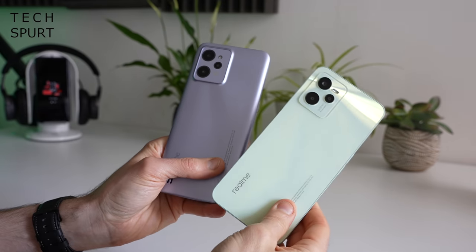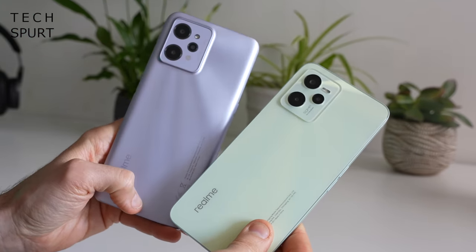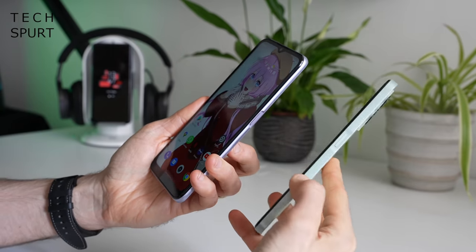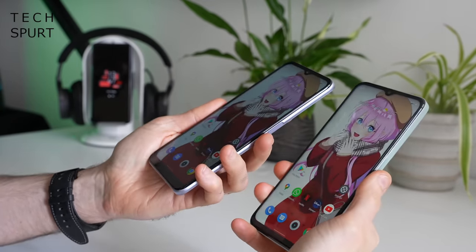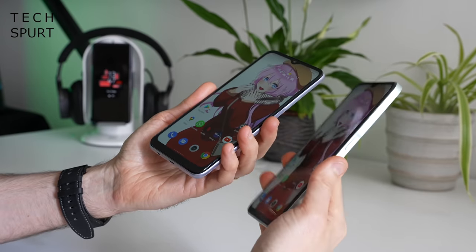The C35 already picks up greasy prints and finger smudges on the back, so if you want something that stays pristine without constant buffing the C31 will suit you better. The C31 also has more rounded edges compared with the very flat edges on the C35, making it a little more comfortable to hold, though it weighs more at 197 grams versus the 189 gram C35. Both come in just two colors — the C35 in Glow Green or Glow Black, the C31 in Silver or Dark Green.